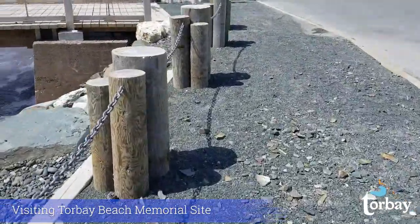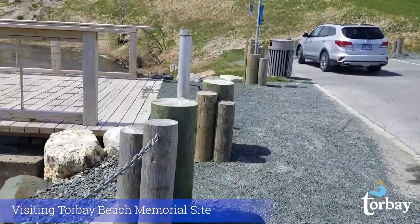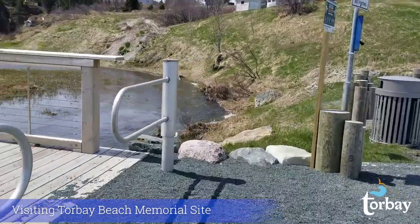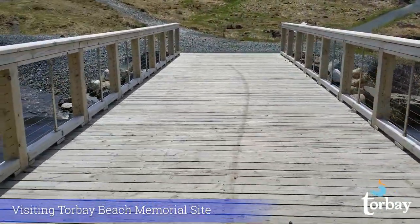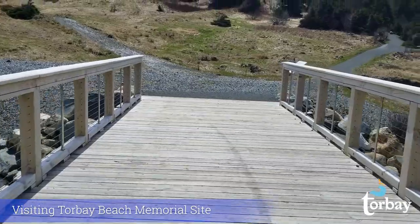Now I'm going to go over to the bridge and start making my way up the path. You can see the river running to the right of the bridge. Many locals call it Main River. I'm told that in years past, local children used to play hockey on the river in the winter and catch eels there in the summer.